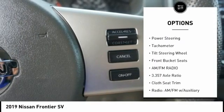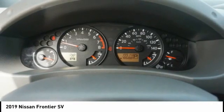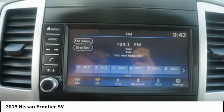Front wheel independent suspension, 4-wheel disc brakes, speed control, low tire pressure warning, power windows.